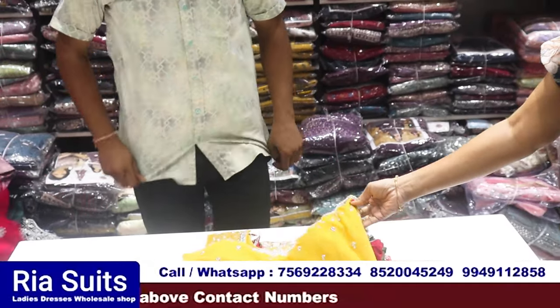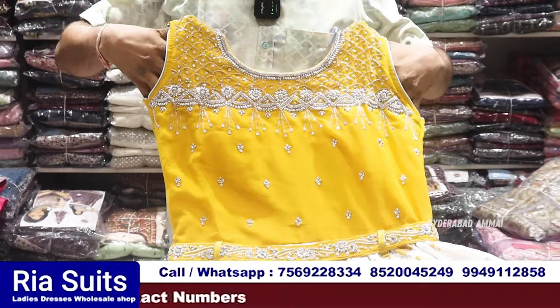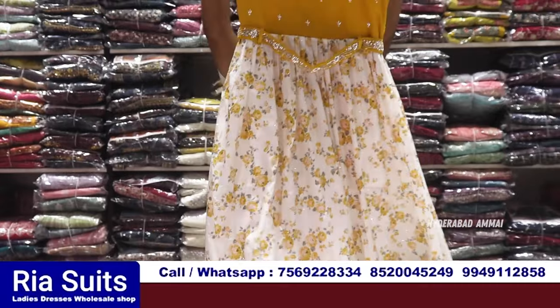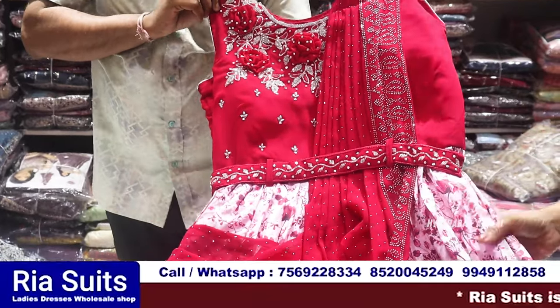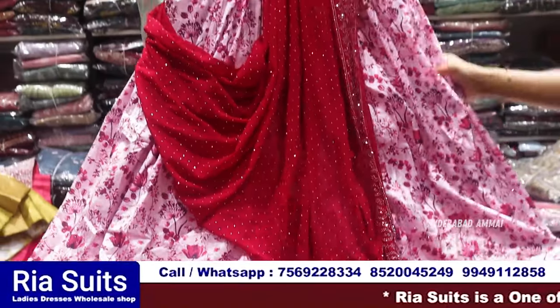There are single pieces and wholesale shops available. There are different items — full work, front and back. There are also digital prints, full handwork, belt, and attached items. There is a lot of color available.